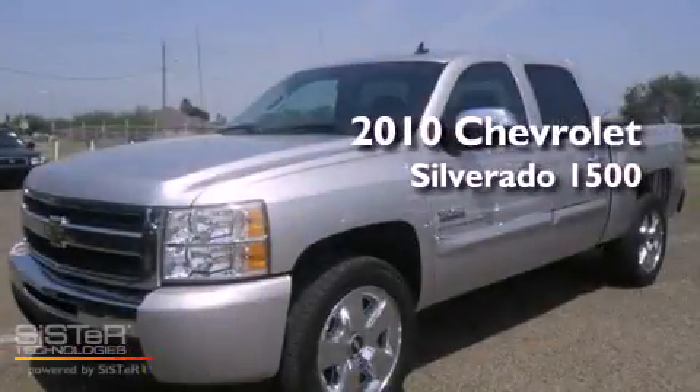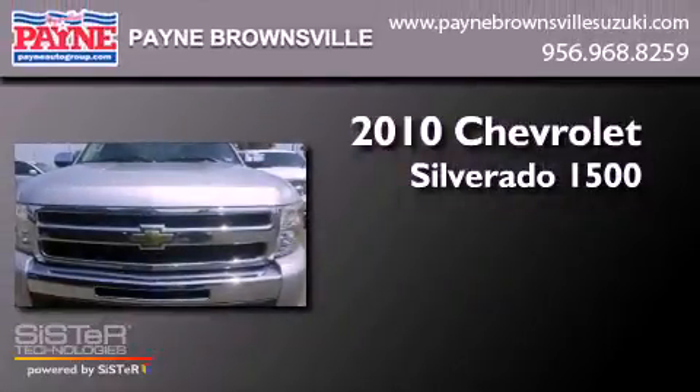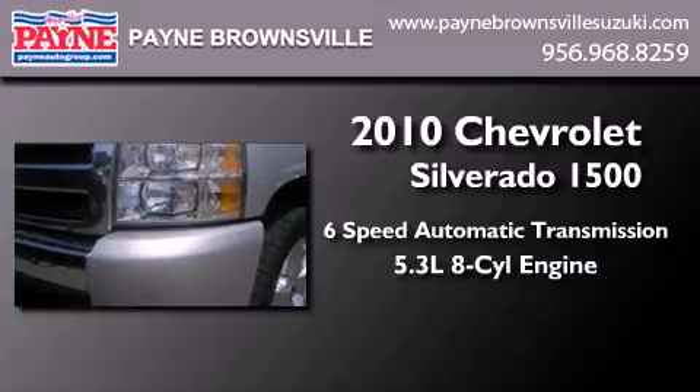This is a 2010 Chevrolet Silverado 1500. This truck has a six-speed automatic transmission and a 5.3 liter V8.